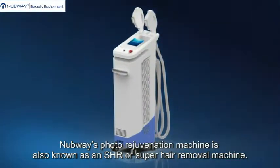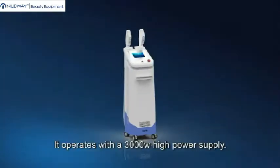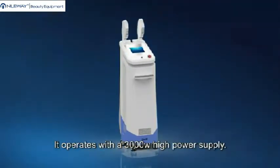Nubway's photo rejuvenation machine is also known as an SHR or super hair removal machine. It operates with a 3,000 watt high power supply.